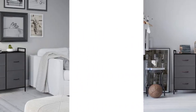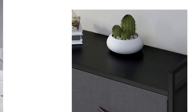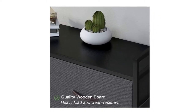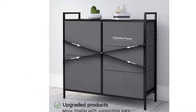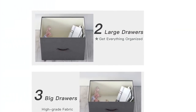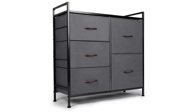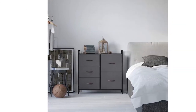No extra tools are required — all accessories and tools are included. It takes about 30 minutes to assemble with detailed instructions. Your satisfaction is our first priority; we've got you covered anytime you have any issue regarding product quality or any problem during use, and easy and fast replacement is guaranteed. This cabinet is perfect for closets, bedrooms, living rooms, playrooms, nurseries, and more.